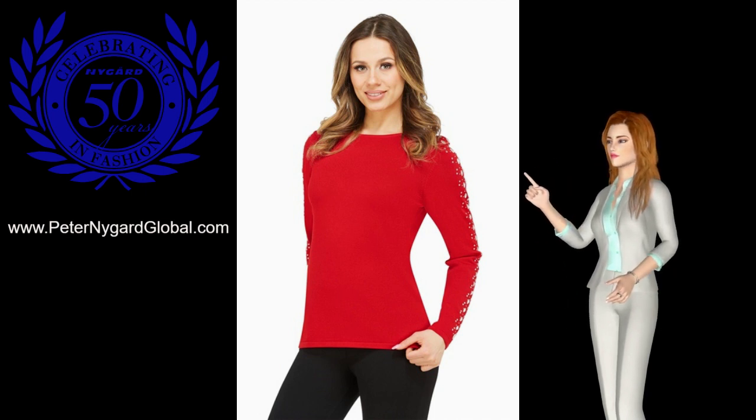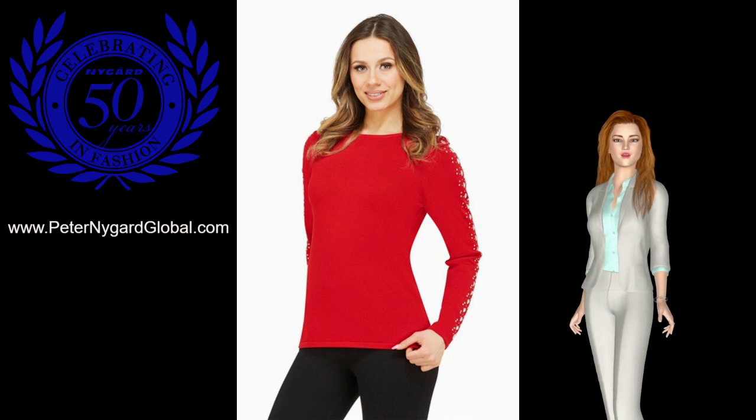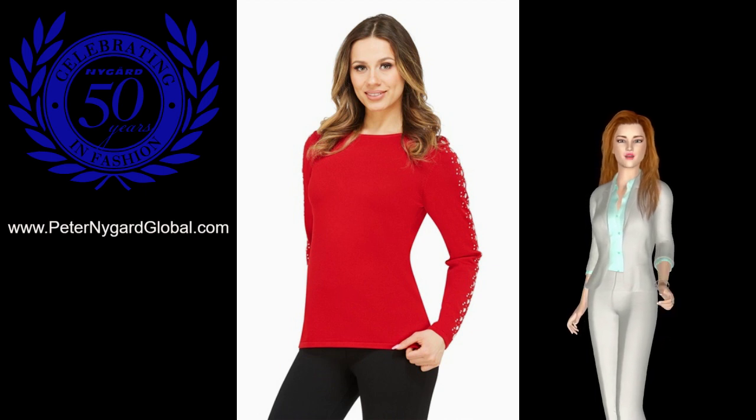It comes in both red and white, and is made of 65% viscose and 35% nylon, exclusive of trimming.